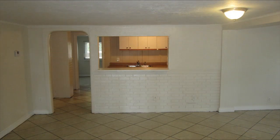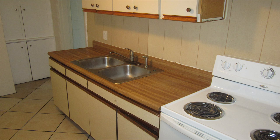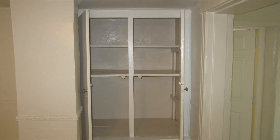An archway right next to a pass-through leads into the home's kitchen. It's eight and a half feet wide and fourteen feet long, features nine cabinets and three pull-out drawers, and even has a large food pantry.